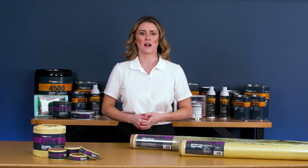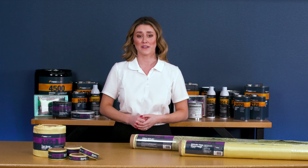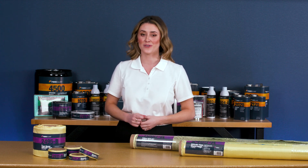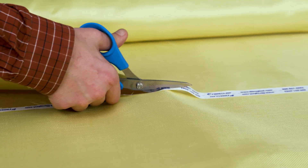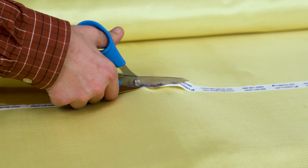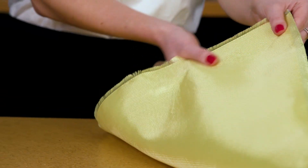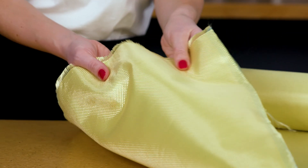Lamination techniques for Kevlar are no different than those used for fiberglass. It does however require some special handling considerations. Kevlar is generally difficult to cut, sand, or machine. Our Kevlar is not meant to be sewn, and any dry fabric should be stored away from UV light.